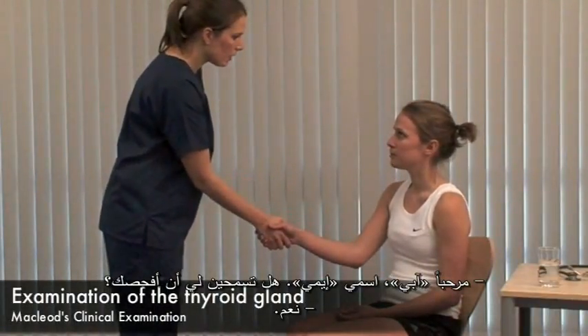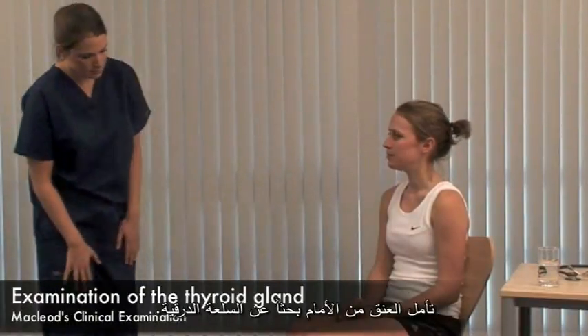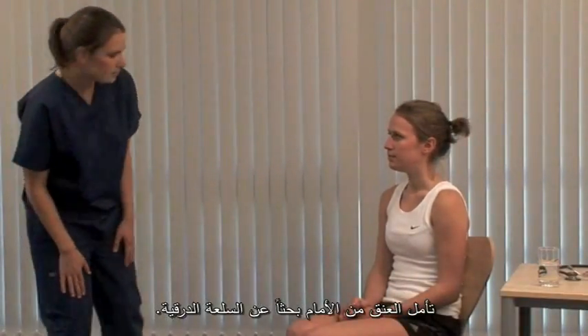Hello Abby, my name's Amy. Would it be okay if I examine you? Yes. Inspect the neck from the front, looking for a goiter.